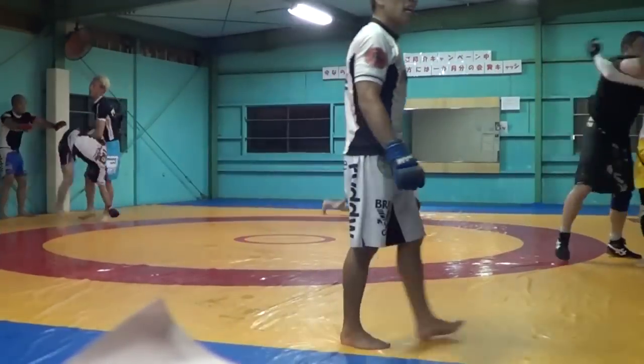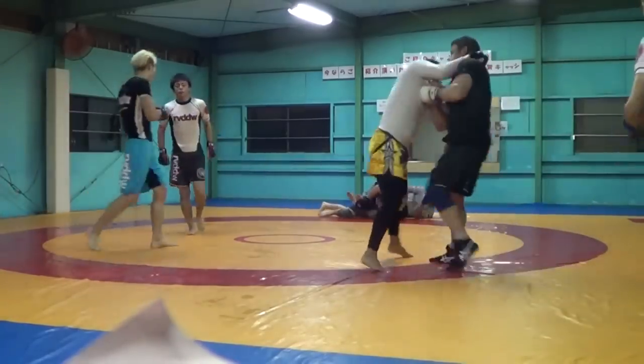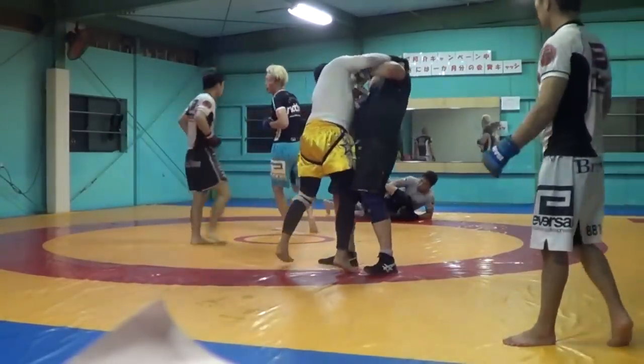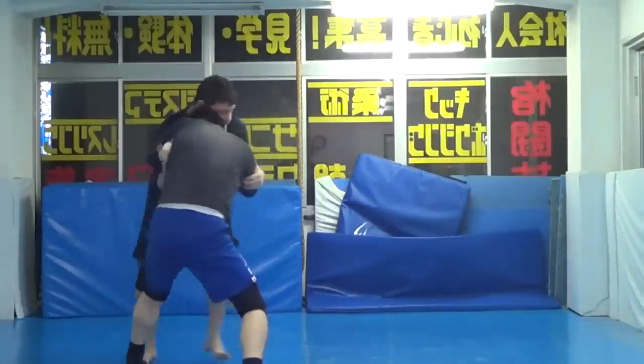The audio might be a second or two delayed - I apologize for that guys. This guy, I believe he was a pro fighter by this time in Japan at Brave Gym here. 2014, standing elbow crank.